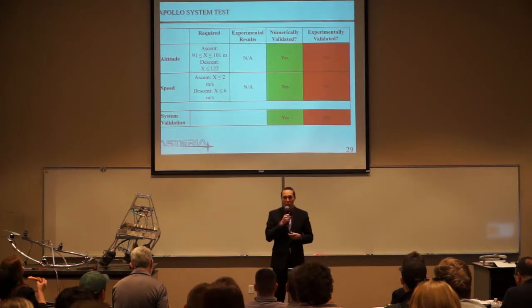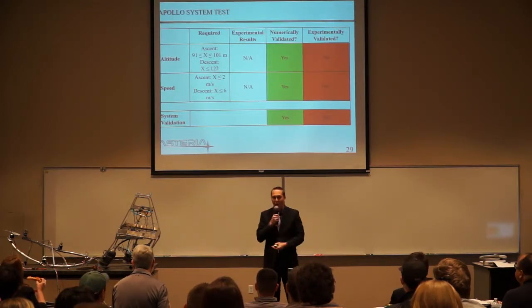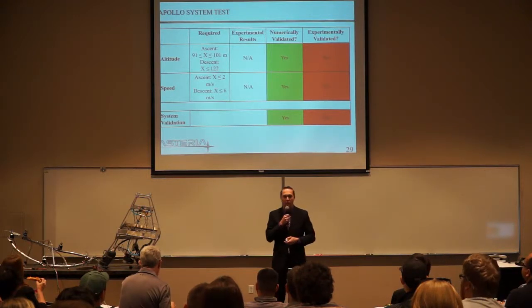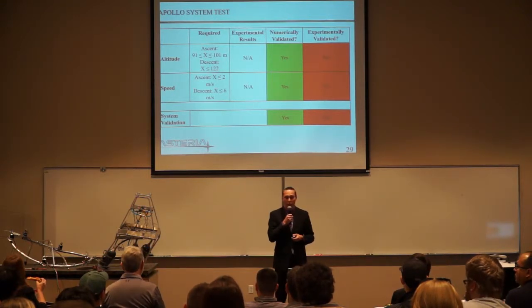We didn't get to test the Apollo system. As you can see, we crashed, and this happened before we got to the Apollo system test. So the Apollo system was not experimentally validated.